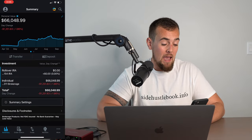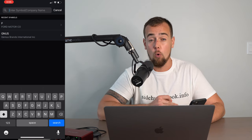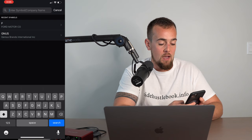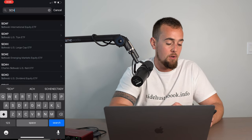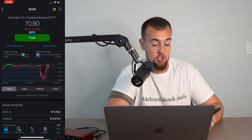Here we are inside of my Charles Schwab app on my phone. The very first step is to click on the search icon in the top right corner — this is where you're going to search for your ETF. We're gonna be looking at a Charles Schwab ETF, and not because that's the broker I use — they actually have some of the lowest fee ETFs out there. We're gonna be looking at the Schwab US Dividend Equity ETF, which trades under the symbol SCHD. If you just type in SCH, it gives you a list of a lot of the Schwab ETFs, and SCHD is the one we're going to buy one share of.